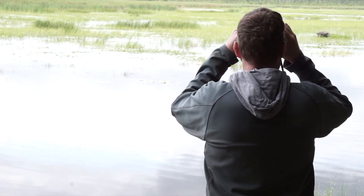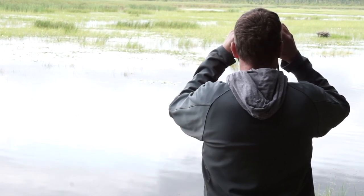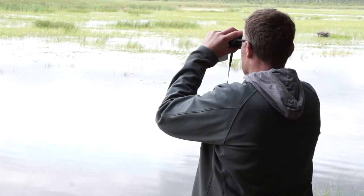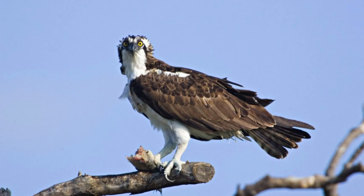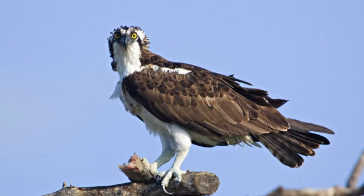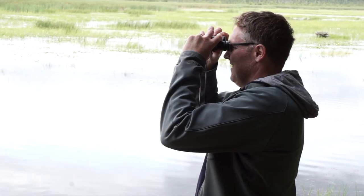You can identify osprey by their mostly white underside and mostly dark brown top. They have a nice brown stripe right through their yellow eye that goes right to the back. That's a little bit different than a bald eagle — a bald eagle is all white on the head, whereas ospreys have that dark band right through the eye.